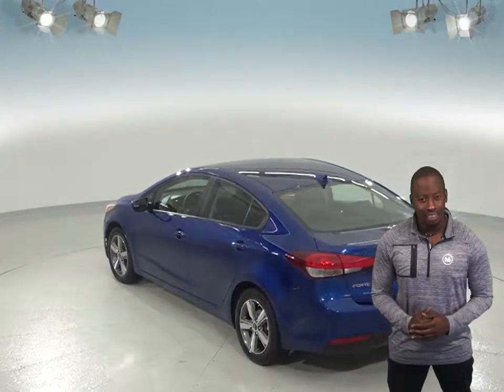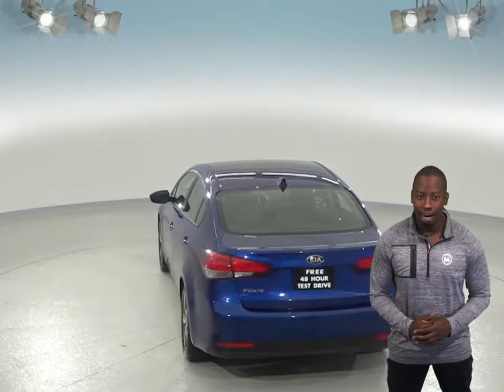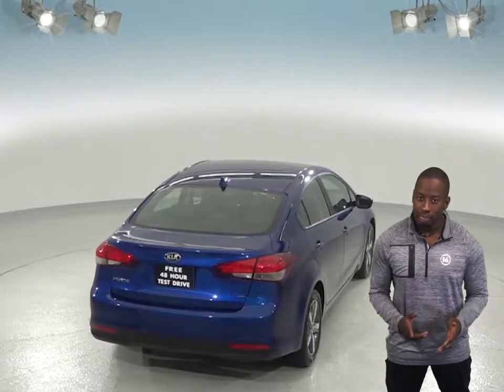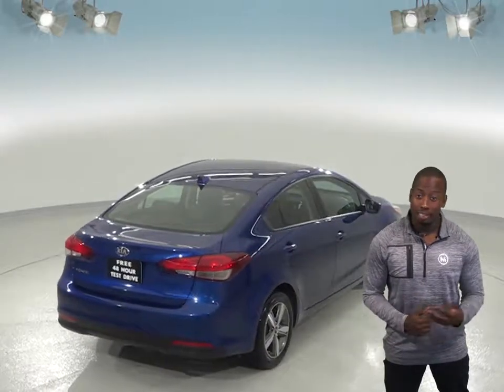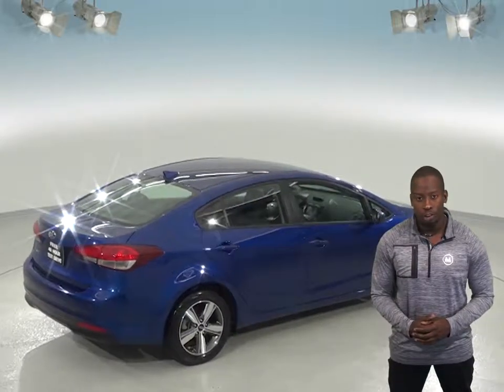We'll even help maintain this vehicle with our free lifetime mechanical warranty, for as many years and as many miles as you own it. This Forte comes with front AC to keep you cool in the summer, and for entertainment, there's an AM-FM radio that's Sirius XM ready, as well as Bluetooth to wirelessly connect your phone to the car.